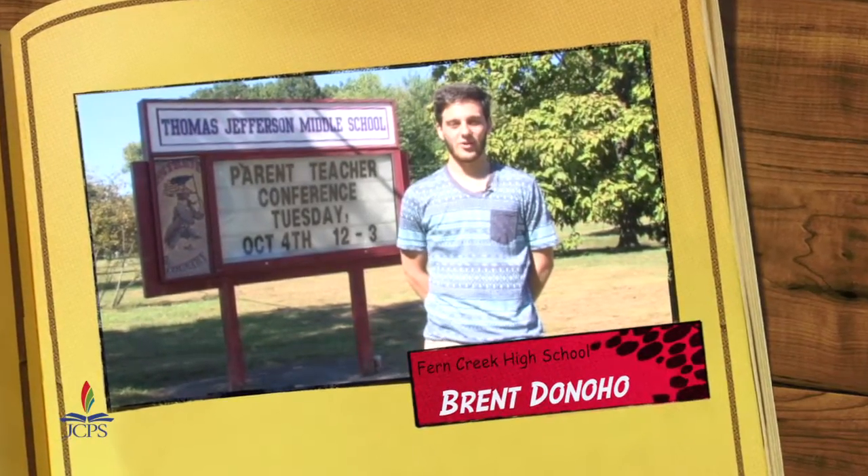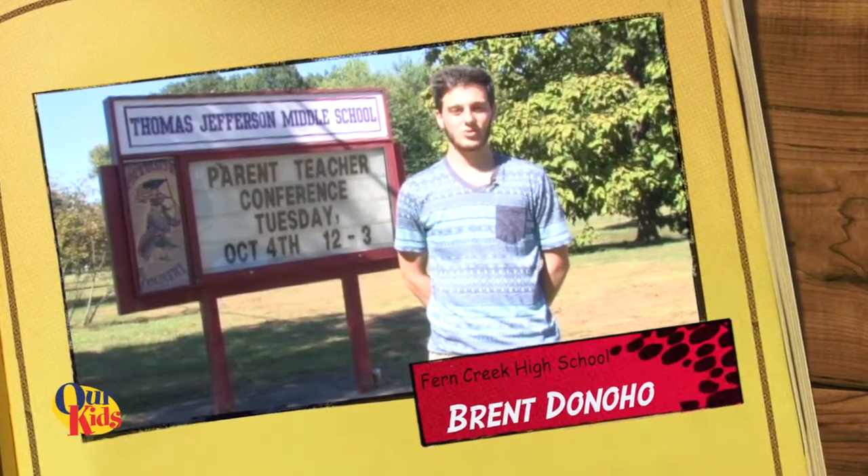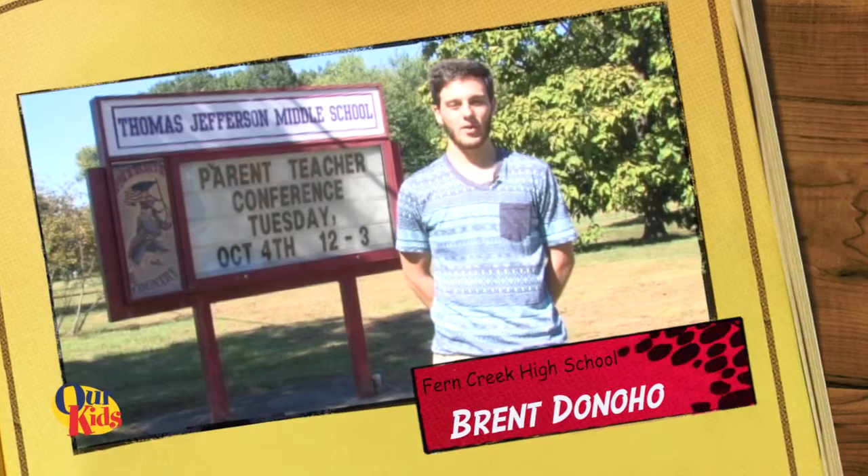Hi, I'm Fern Creek Correspondent Brent Bonahoe. Here at Thomas Jefferson Middle School, they hosted a showcase of different high schools throughout JCPS to help prepare their kids for the future.